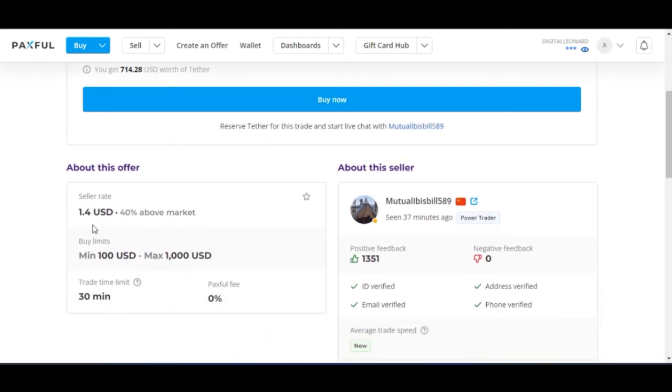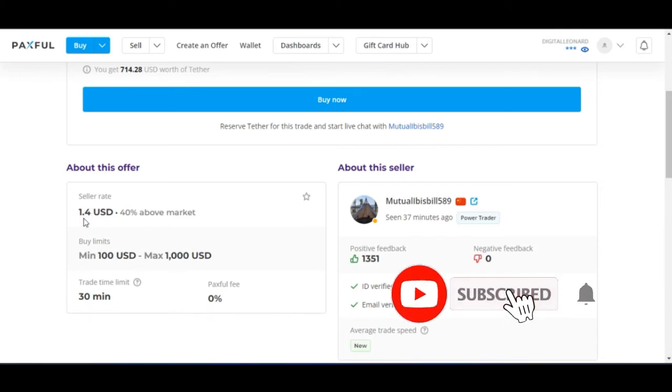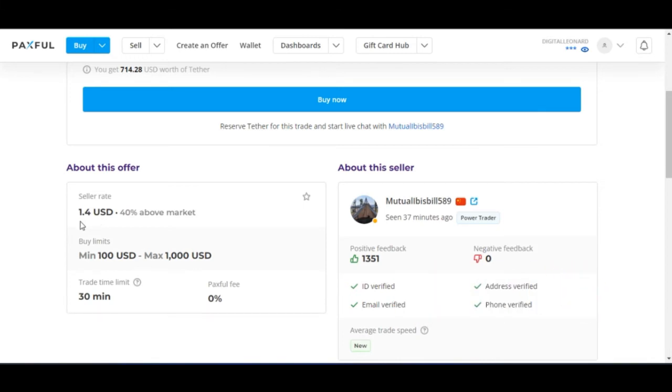You can see down here that the person is selling at 40% above the market rate. That means you are buying 1 USDT for $1.40.